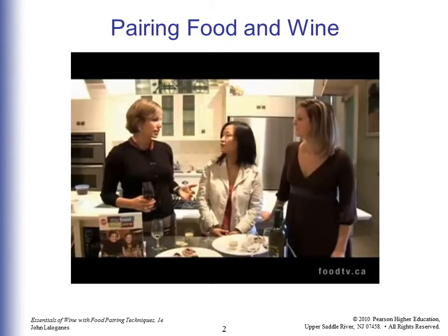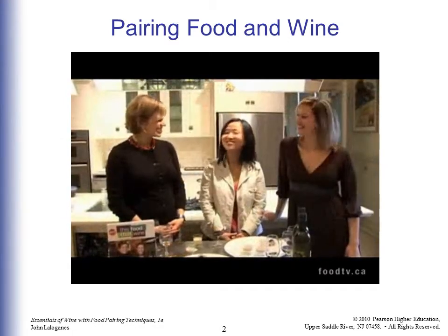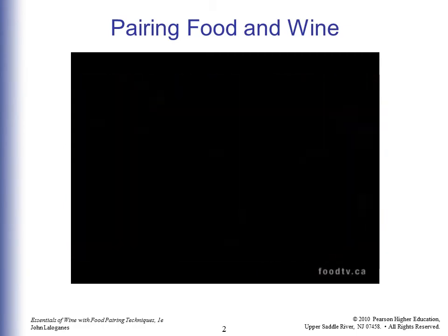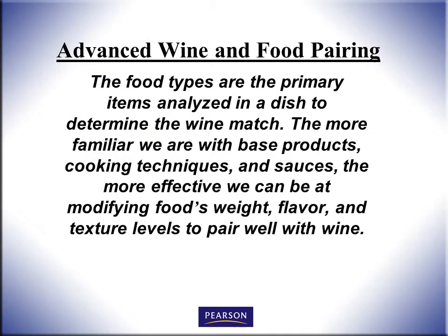Unless you have some really big, beautiful bottle of wine that's worth a good amount of money. I hope you enjoyed that video. I thought those hosts did a nice job of keeping it simple with practical tips. Now let's move into advanced wine and food pairings.